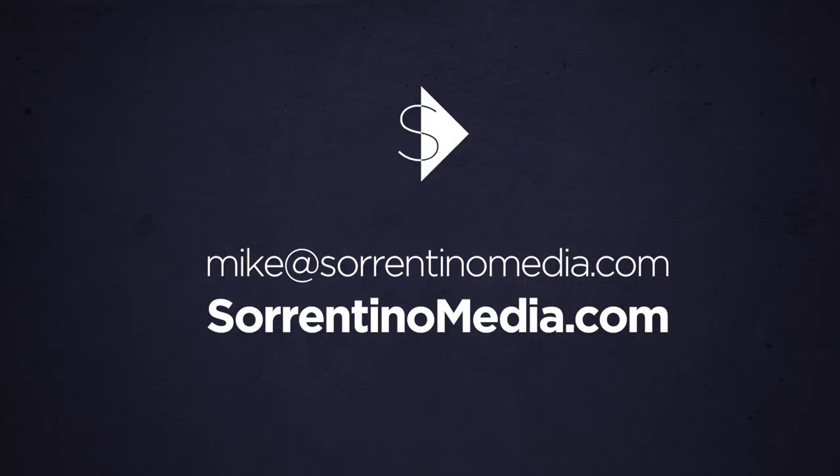If you have something you want us to cover in one of the future video blogs, shoot us a note. Thanks for watching.